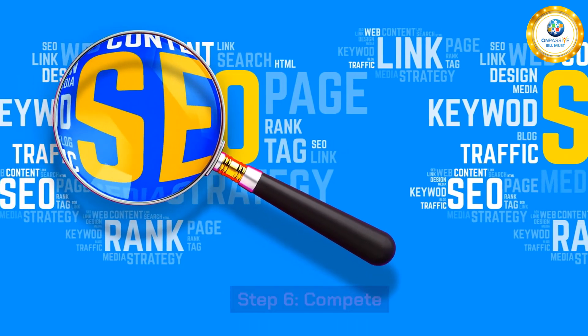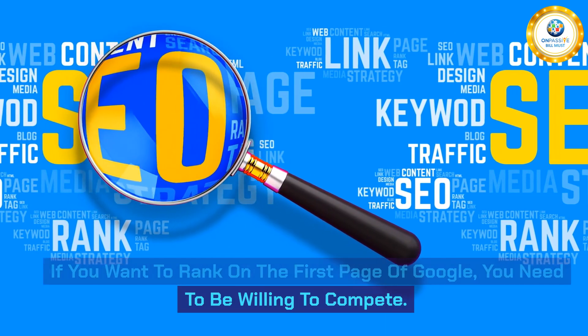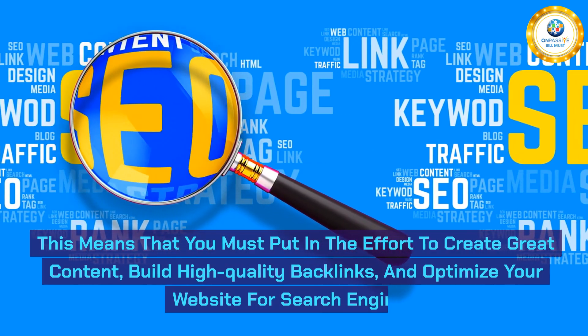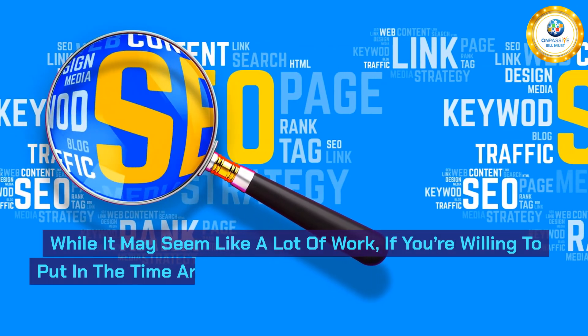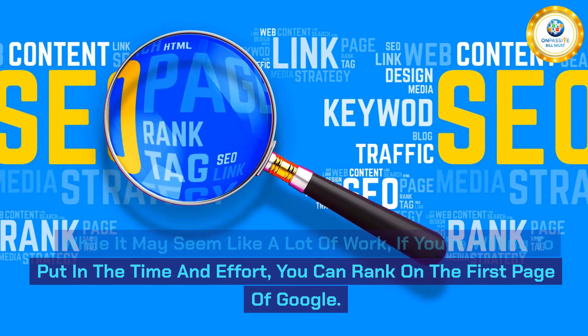Step 6: Compete. If you want to rank on the first page of Google, you need to be willing to compete. This means you must put in the effort to create great content, build high-quality backlinks, and optimize your website for search engines. While it may seem like a lot of work, if you're willing to put in the time and effort, you can rank on the first page of Google.